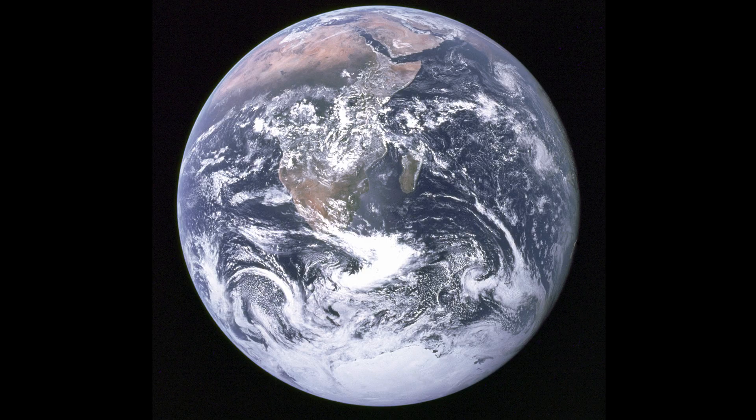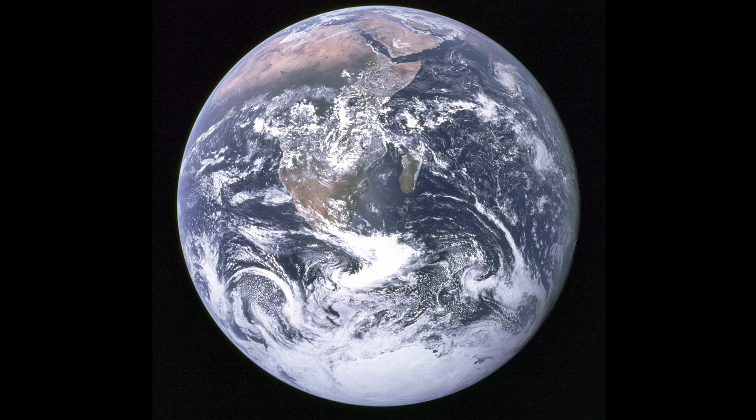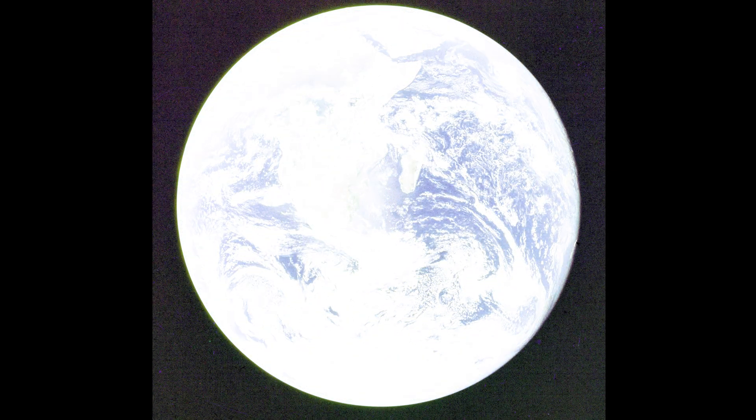One interesting thing is that we can't see any stars in the background of the image, which you might expect when imaging a planet hanging in space — especially when an astronaut also in space took the image. This is purely an exposure thing. The Earth would have looked super bright to the astronauts, and the background stars much fainter. So the camera shutter would only have been opened for a short time to capture the Earth, and this wasn't long enough for any stars to register. If the shutter were left open longer, enough light would have entered to make the stars visible, but then the planet would have been an overexposed mess — just a bright white circle.